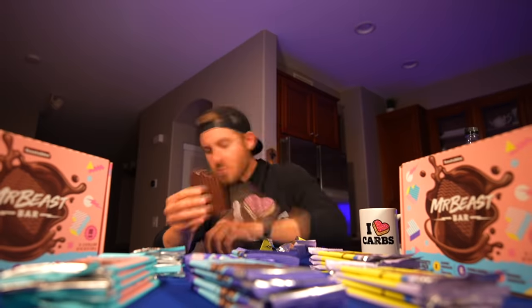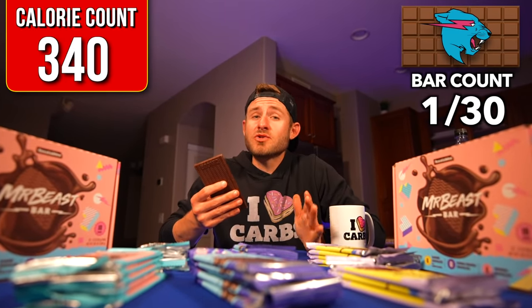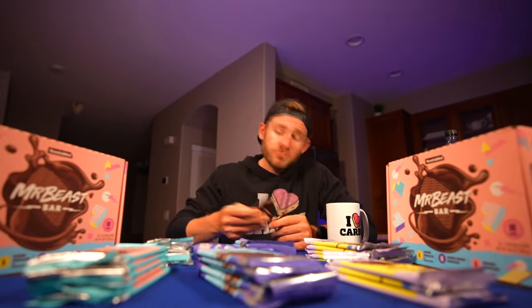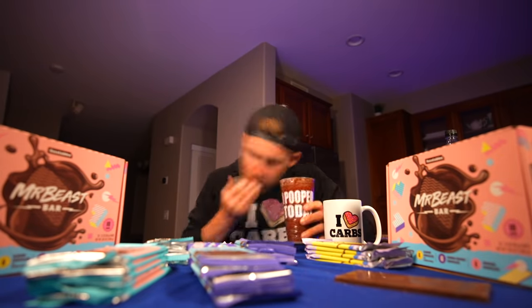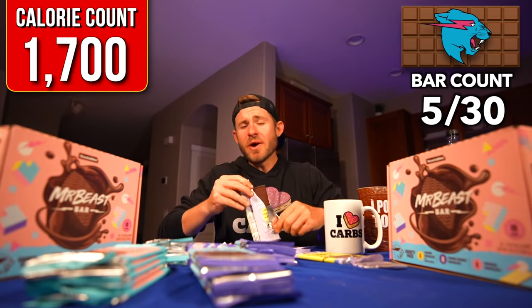Not bad. First bar is down. Honestly, I'm not a huge dark chocolate person, but it's actually not bad. The first five are down. I'm going to wait until I finish each flavor to give you my verdict on what's worth it and what's not worth it.